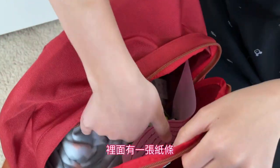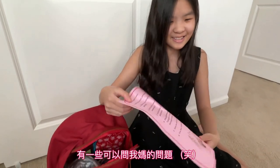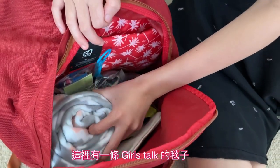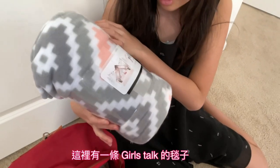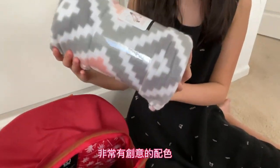Inside I have this thing of questions to ask my mom. And here it has this Girls Talk blanket — very creative color. I like it.